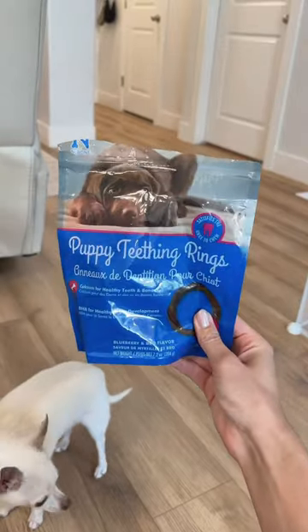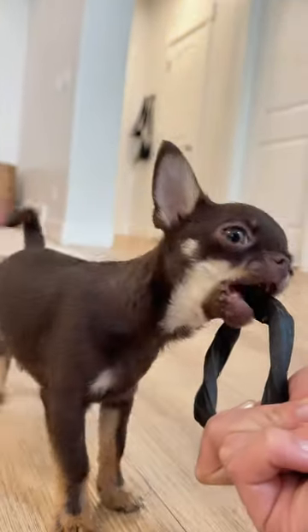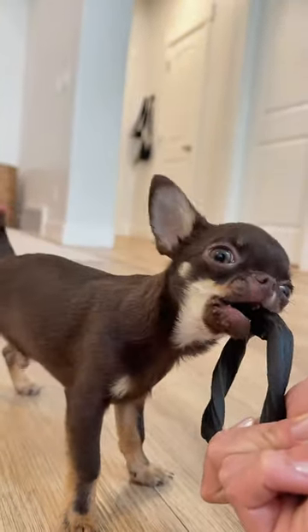I also bought Remy some teething rings. He always has a constant need to be chewing on things since his baby teeth are about to fall out, so these rings help relieve a lot of pain.